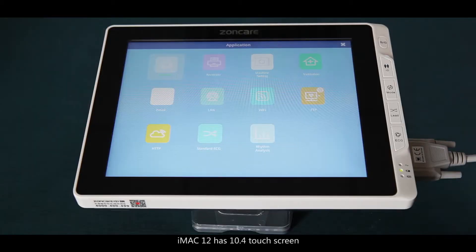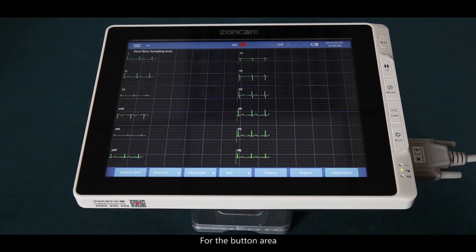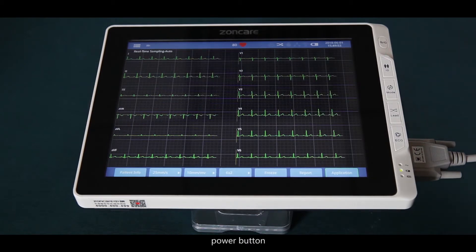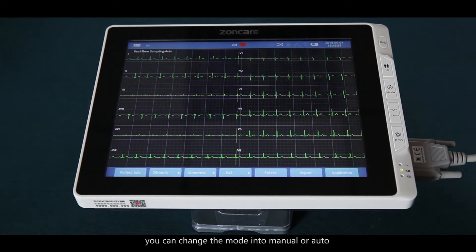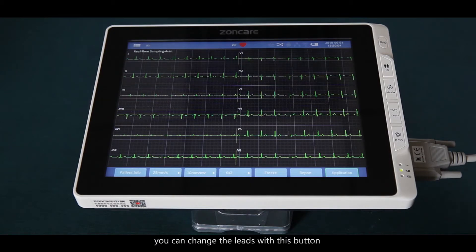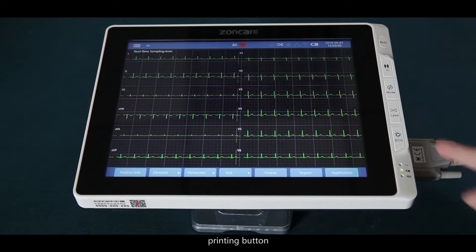The iMac 12 has a 10.4-inch touch screen. In the button area, there is a power button, an ID button, and a mode button. You can change the mode to manual or auto. In manual mode, you can change the list with this button. There is also a printing button.